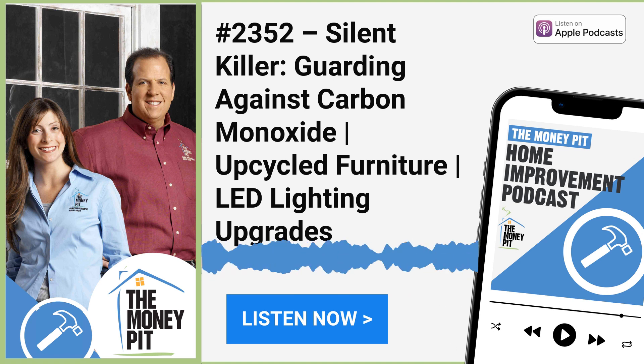It is a beautiful fall day. I love this time of year because the weather is crisp. I am inspired to take on projects big and small. If you've got a project on your to-do list, we would love to help. Reach out to us at moneypit.com/ask and click the blue microphone button, or call us at 1-888-MONEY-PIT. Coming up today: upcycling furniture on a budget, updating your home's lighting with LEDs, and tips on carbon monoxide safety.